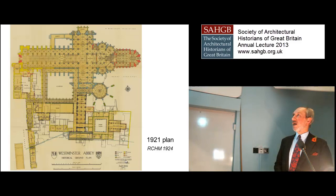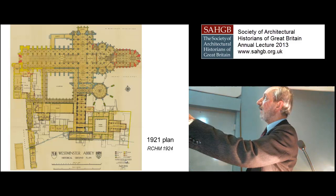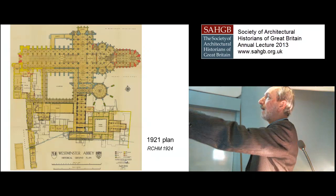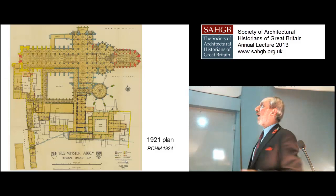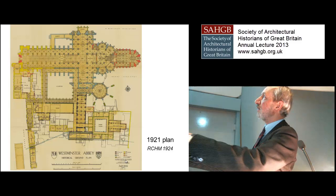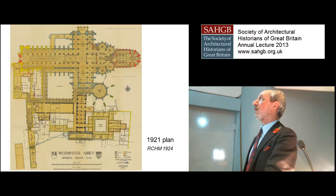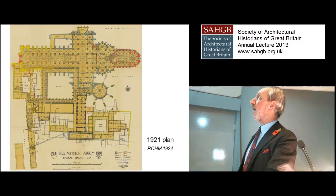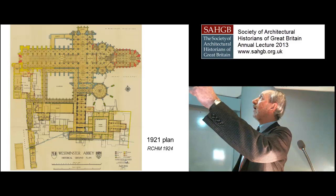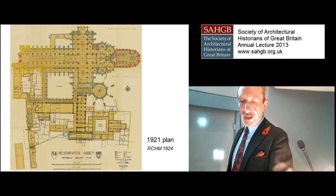Tim and I are by no means the first archaeologists to have taken an interest in Westminster. Scott and Lethaby, who produced great volumes, would not have called themselves archaeologists — they were architects — and yet they were immensely interested in archaeology and spent a great deal of time studying the constructional details of the abbey, its furnishings, fixtures and fittings, and the craftsmen who were involved in building and altering these structures. They were building archaeologists of the 19th and early 20th century, although the term was not used.